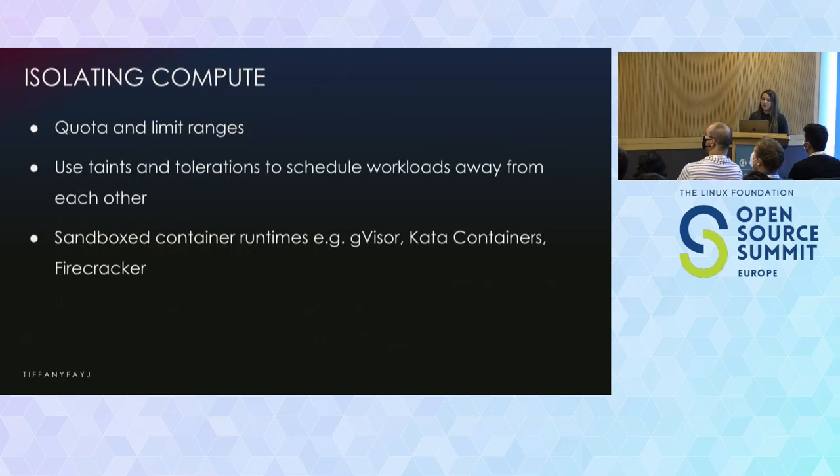So, isolating compute. Quotas and limits can be used so that noisy neighbors don't affect other workloads on the same host. This can also prevent an attacker from using your infrastructure for DDoS or crypto mining. You can use taints and tolerations to schedule workloads away from each other. You can also add another layer of security by using sandbox container runtimes — things like Gvisor, Kata, and Firecracker — which add another layer of compute isolation between the containerized workload and the underlying OS kernel.